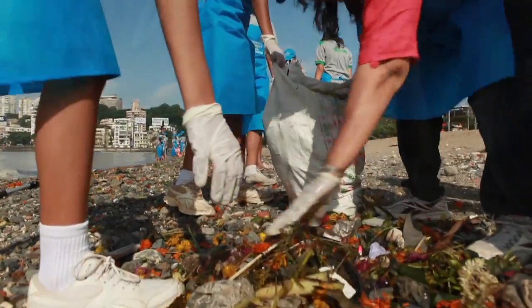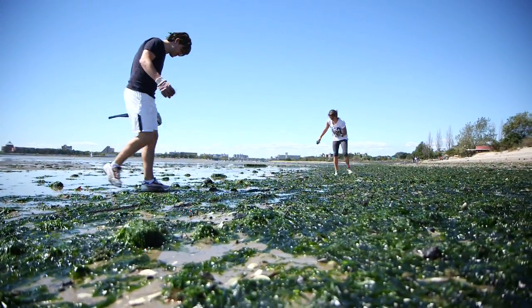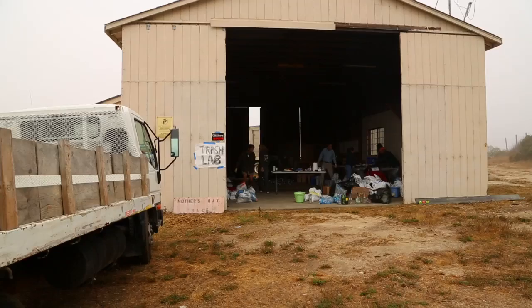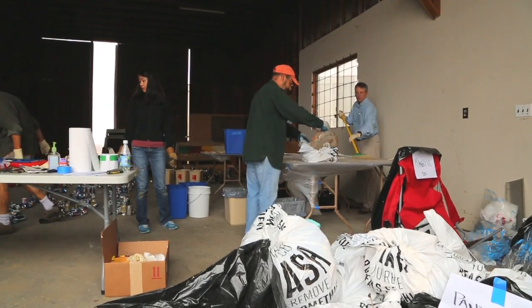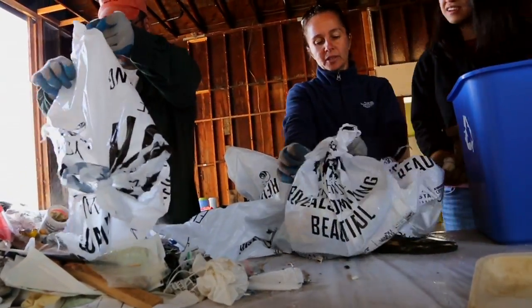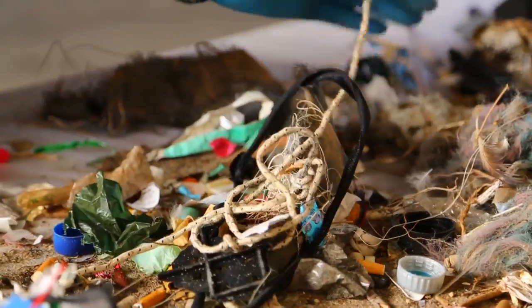When Ocean Conservancy reports on the trash that's been picked up, we simply report them as a numerical count of the items picked up by volunteers. What Trash Lab is about is to help us take a closer look at the types of trash coming in from the coastal cleanup, so we really can understand what are the most important types of trash to prevent reaching the ocean.